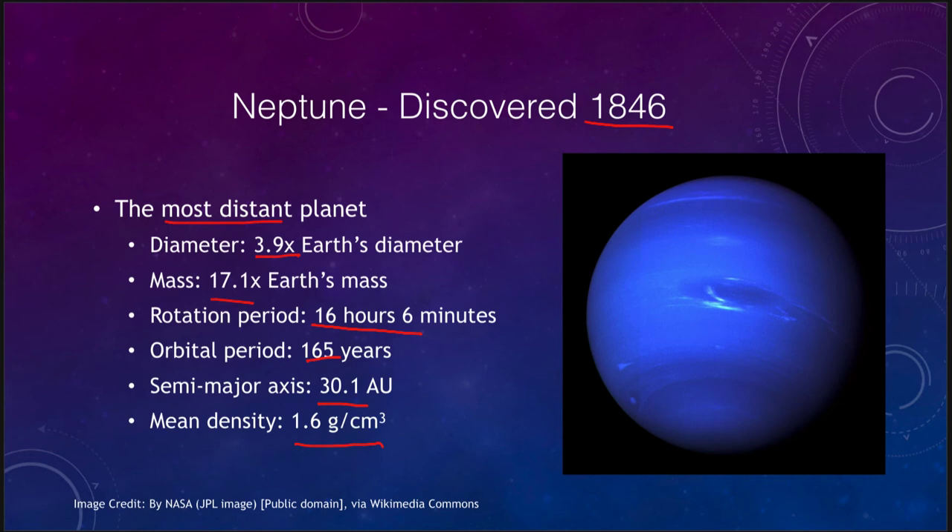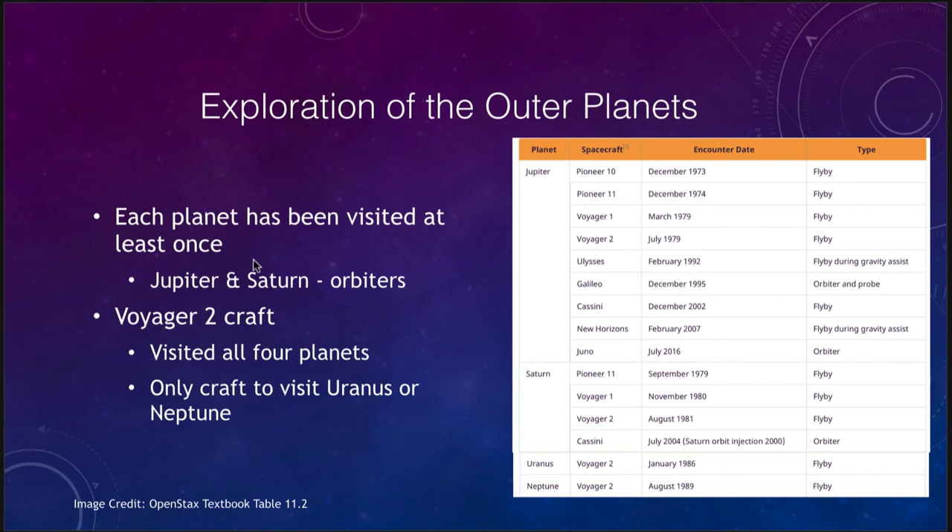Neptune's density is a little larger than Uranus's, showing a higher concentration of rock and icy materials and a little less gas. All of the outer planets have been visited by at least one spacecraft. Jupiter and Saturn have had orbiters providing detailed studies. The only craft to visit all four outer planets was Voyager 2, which visited Jupiter, Saturn, Uranus, and Neptune. It was launched in the 1970s during a planetary alignment that allowed it to travel from one to the next.